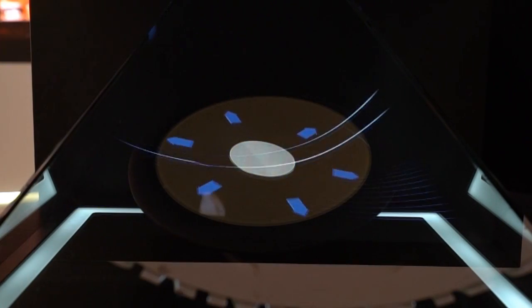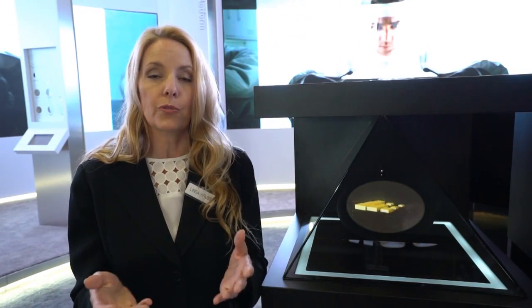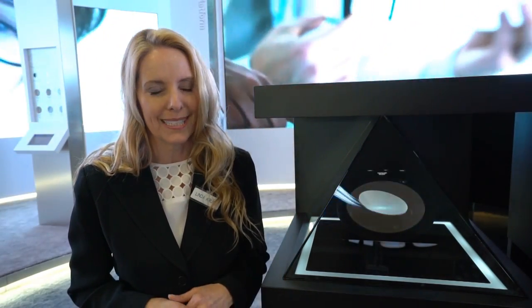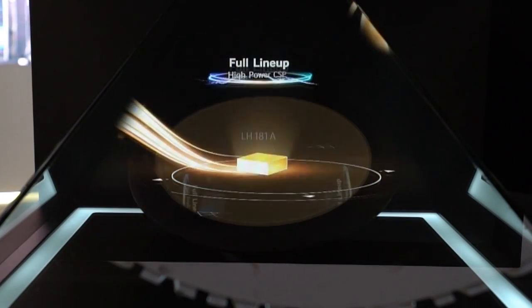With this building block concept, you will only need to have a one-time certification, which means you can have a lower inventory burden and a faster time to market. We're also the only company in the world that can provide a full lineup of products that include mid power all the way to high power.